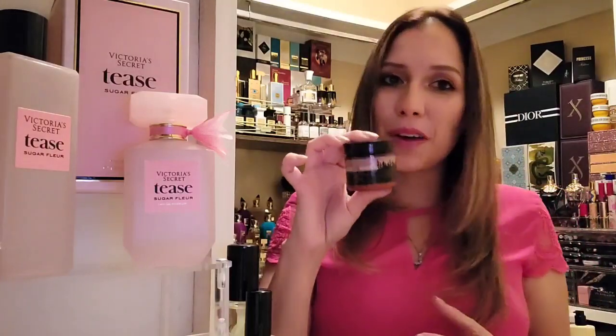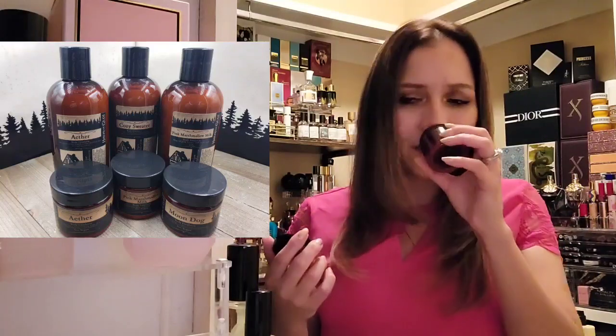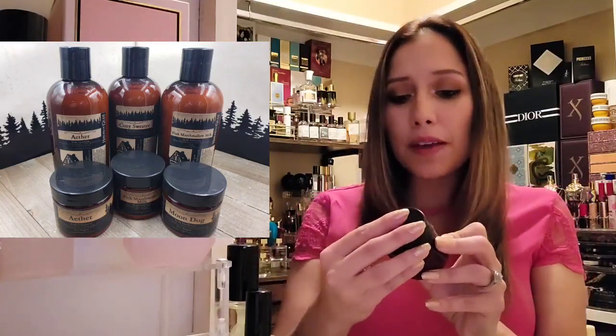Last but not least, the House of Glory — Pink Marshmallow Milk. This goes with almost anything sweet and edible smelling. Pink Marshmallow Milk has magical pink berries and frothy cold milk in it. Again, it's adding a little bit of creaminess to this fragrance, and yes, I would so wear it.